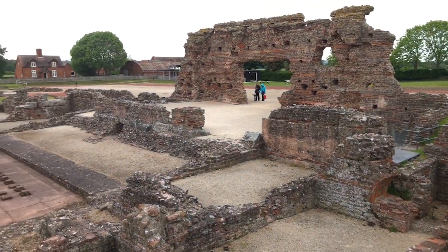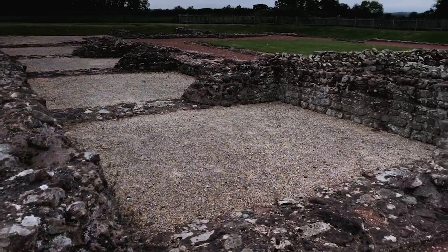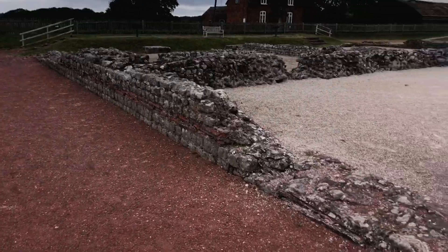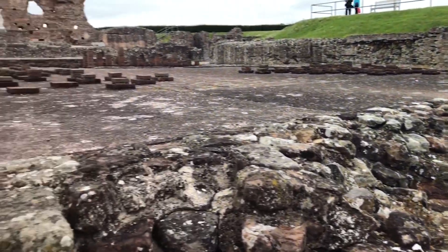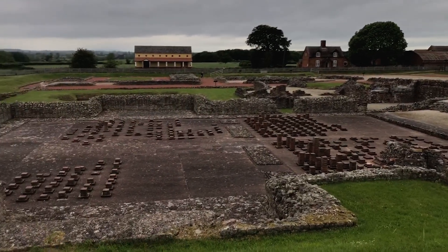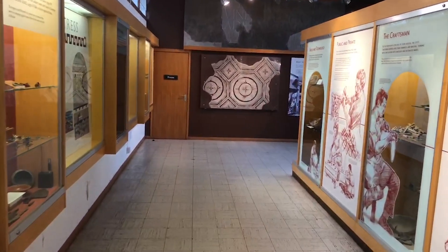We're here at Wroxeter, which is the fourth largest city in Roman Britain. It contained about 5,000 people and had about 47 blocks. Just to give you an idea of how big this place really was, it was about 180 acres. The site was one of the first in Britain to be opened up to tourists. Currently, English Heritage owns most of the area and leases out much of it to local farmers. Most of the old town still hasn't been excavated, but because it was never occupied after Roman times, it's easier to see the layout of the Roman city than at a number of other sites.